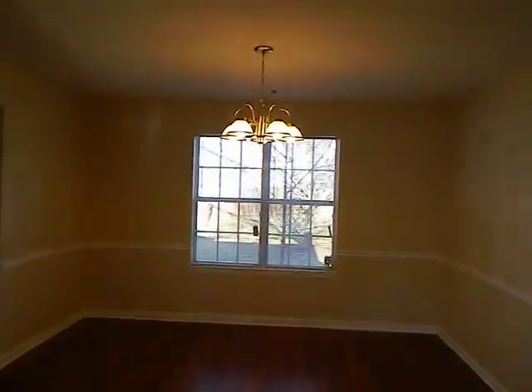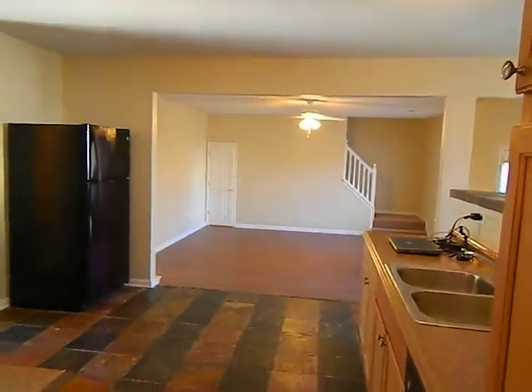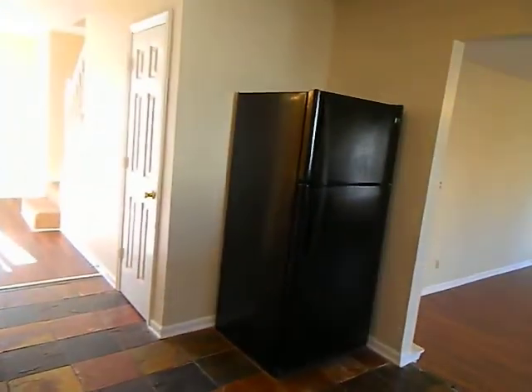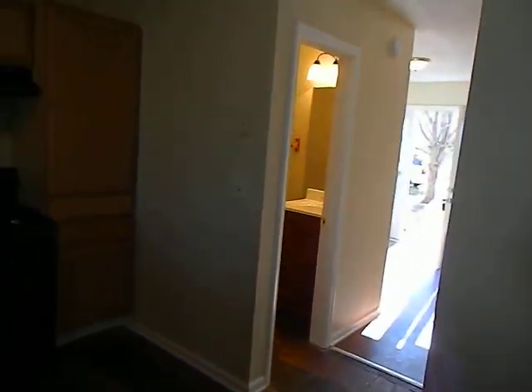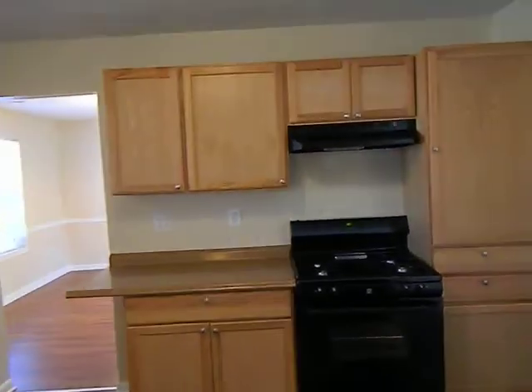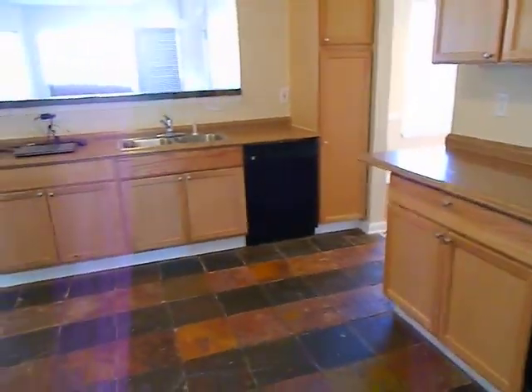Getting new light fixtures. Coming into the kitchen, there's a ceramic tile floor and new appliances — refrigerator, stove, and hood — as well as a dishwasher.